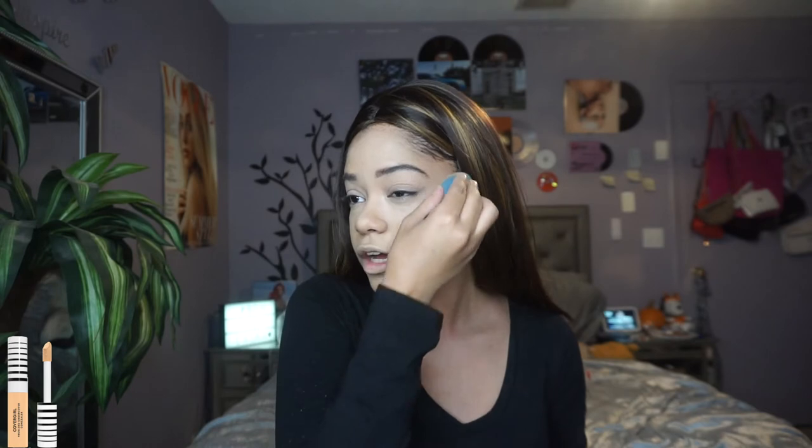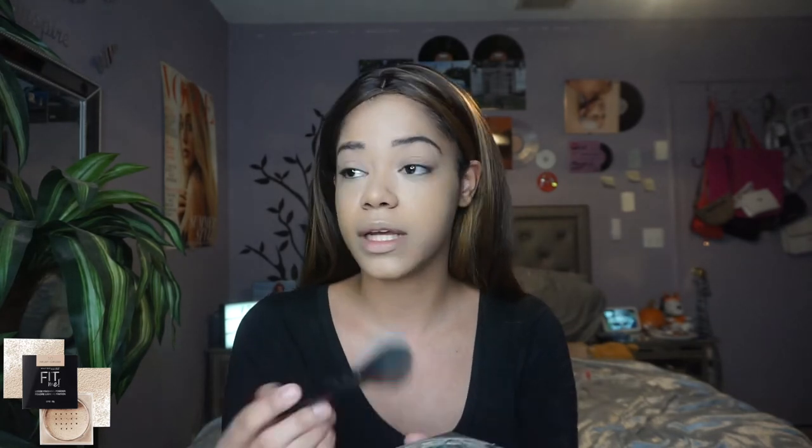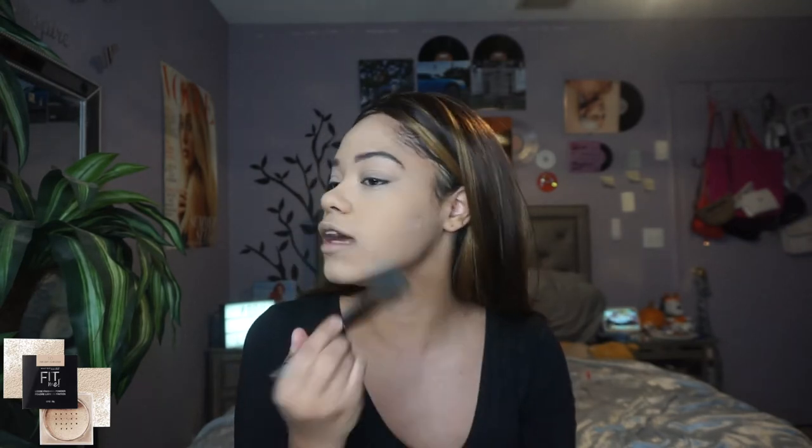Whatever's left of the concealer, I'll take it to the corner of my eye and blend upwards to give yourself a little facelift. Then taking that same powder brush with the Maybelline Fit Me powder in Light Medium 20, I'm applying the powder underneath my eyes, swiping it in to mattify and set it in place to prevent creasing — with a very light hand, just letting the brush guide me.